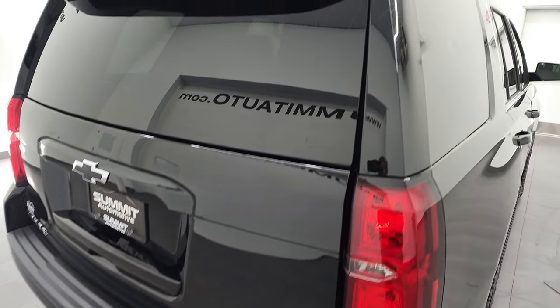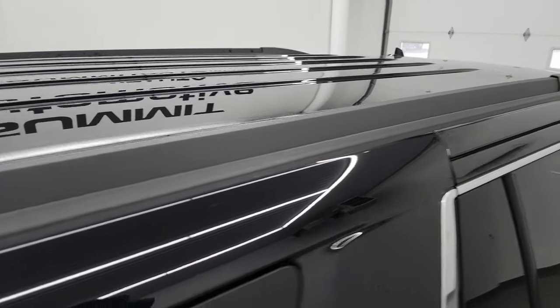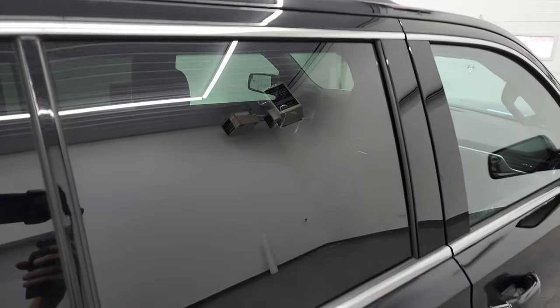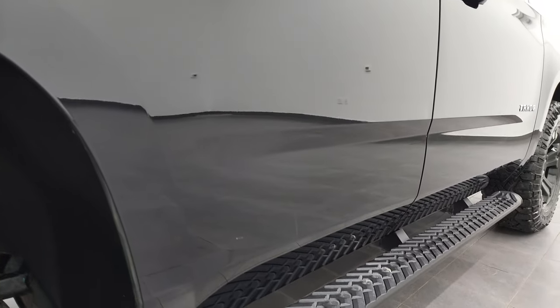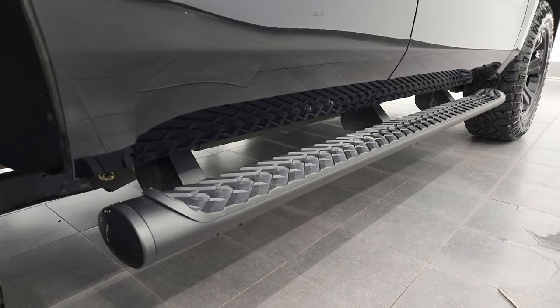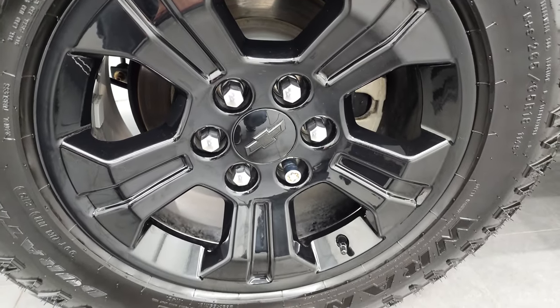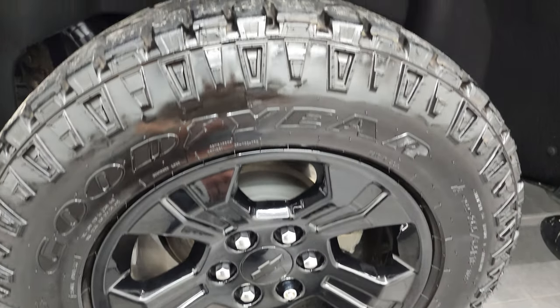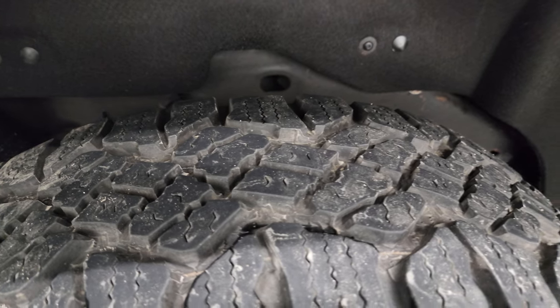I take these HD videos so if you are far away or even close by and you just cannot make the trip down, but you're still interested in purchasing the vehicle, you can see the vehicle, hear the vehicle, and have confidence in what you're looking at before you even get here. So when you do get here, there are absolutely no surprises and you can make a smart and informed buying decision from wherever you're at. If this video helps you do that, let your salesman know that you saw the video, that it was helpful, and that Brett sent you.